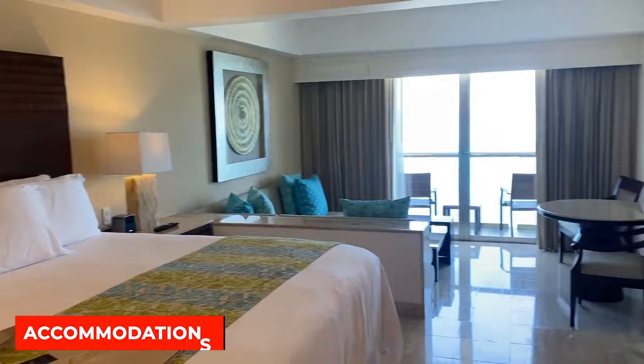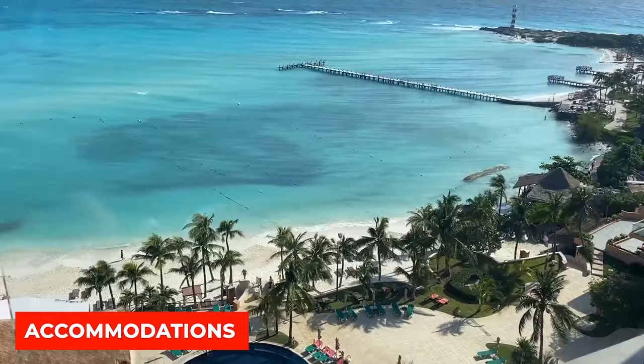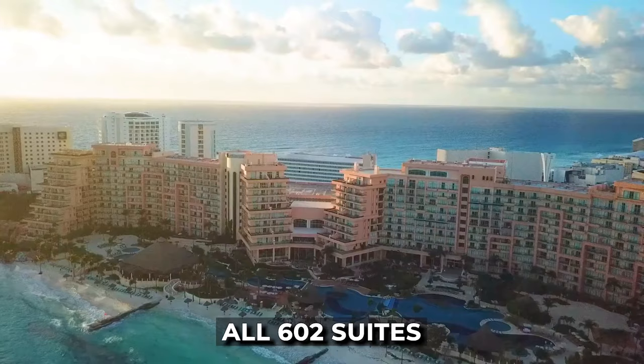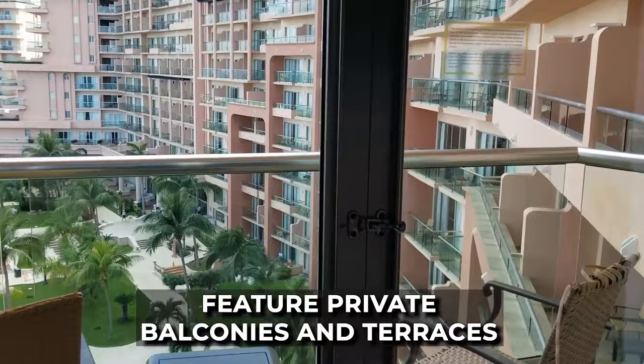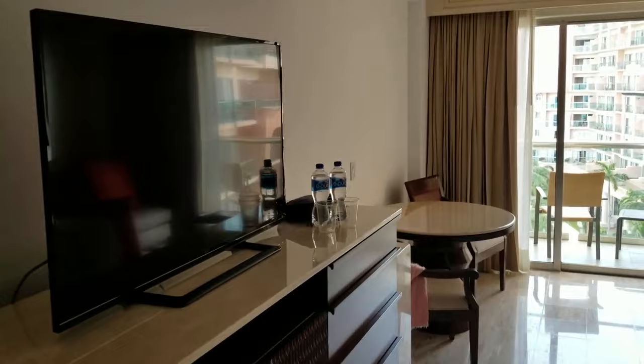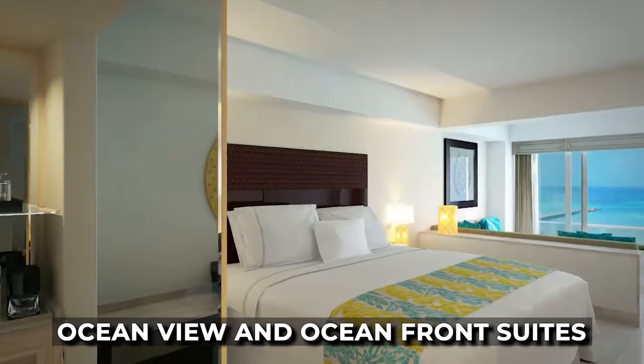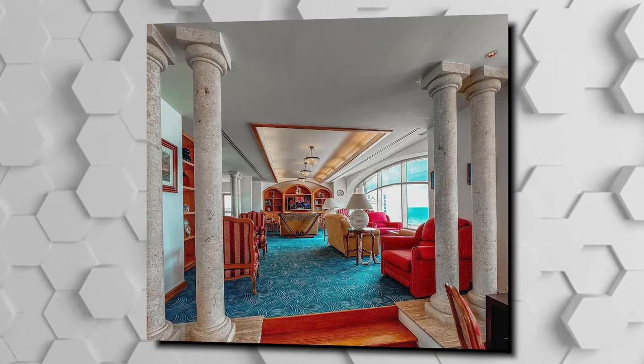The resort offers luxurious ocean-view accommodations across a variety of suite types. All 602 suites feature private balconies and terraces overlooking either the Caribbean Sea or the resort's lagoon-shaped pool. In-room amenities include smart TVs, living areas, free Wi-Fi, high-end bedding, and elegant bathrooms. Suite options range from the 560-square-foot ocean view and oceanfront suites to multi-bedroom family suites and ultra-luxurious penthouse options featuring private pools and expansive terraces.